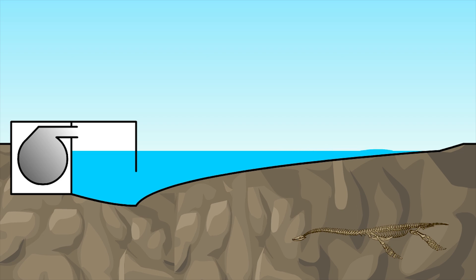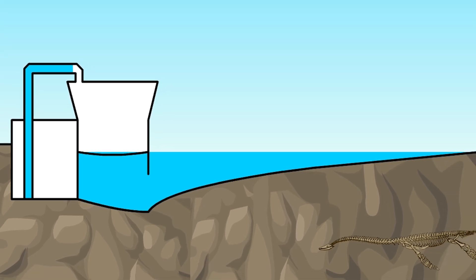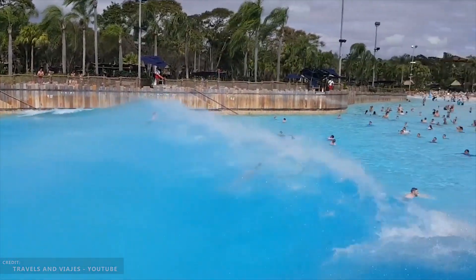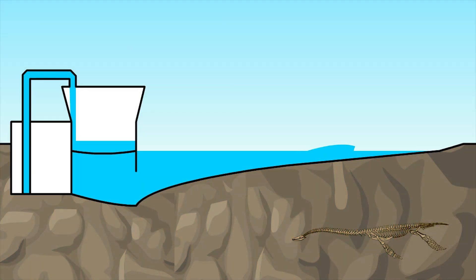Drop tank systems don't have this issue, as they don't rely on air pressure to create their waves. They use a similar concept, except instead of using air to force the water out of a chamber, they just use more water. Large tanks are filled with water and, when released, force a large, fast volume of water from the chamber, creating a wave. While the waves generated can be quite large and powerful, they are limited to creating a single wave at a time, with it taking as much as seven to ten minutes to refill the chamber — though some systems need only one or two minutes.